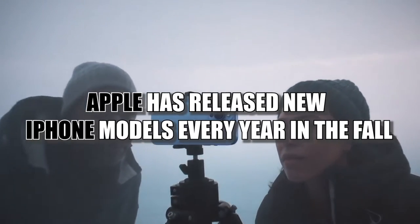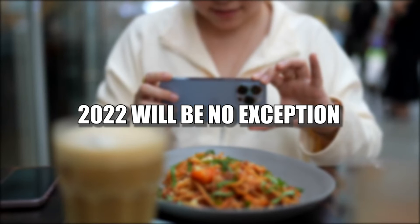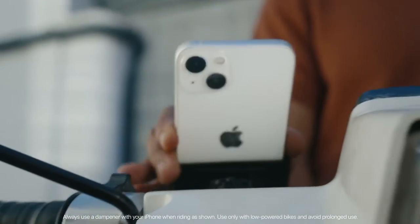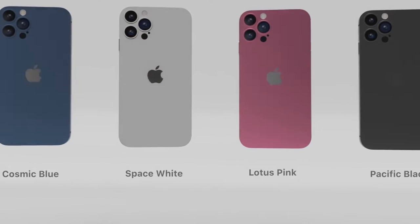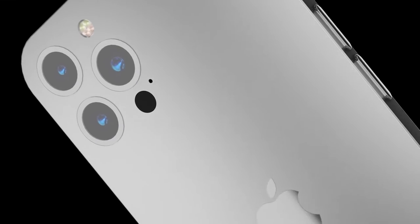Apple has released new iPhone models every year in the fall, and 2022 will be no exception. But there have been rumors regarding upcoming changes to Apple's latest smartphone since way before the iPhone 13 models were even released last year. The camera bumps for the new iPhone could get thicker, and Apple is also expected to introduce new colors. Sit back and relax as we discuss the expected upgrades for the upcoming iPhone 14.